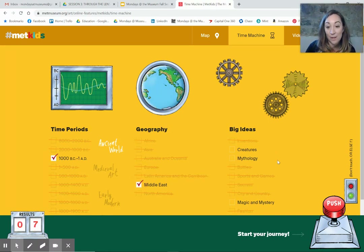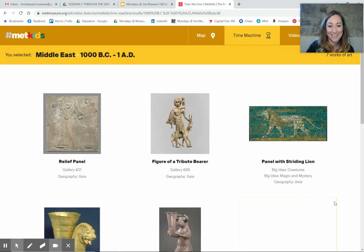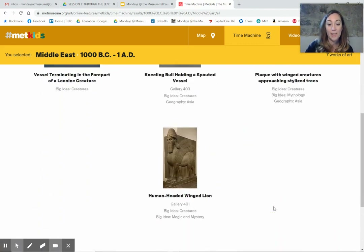I'm going to push this button. Human-headed winged lion — I was on to something.